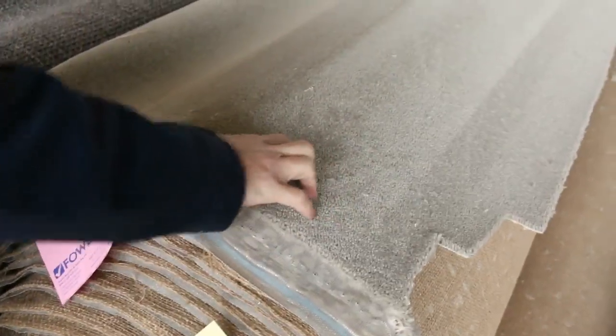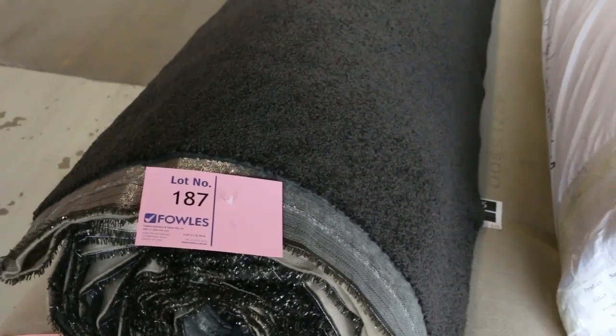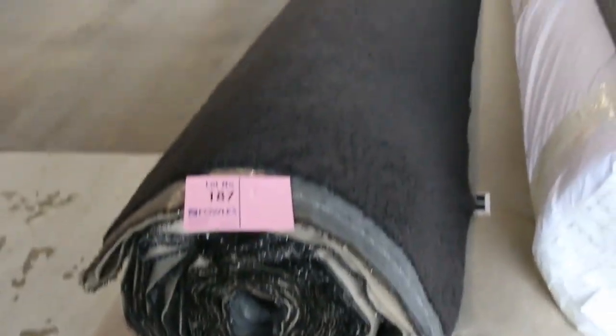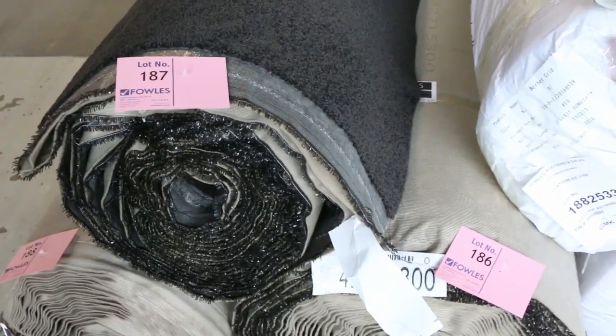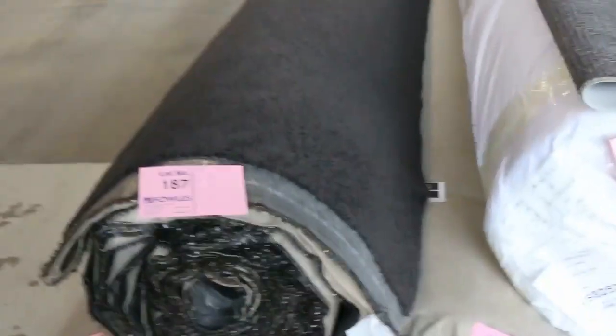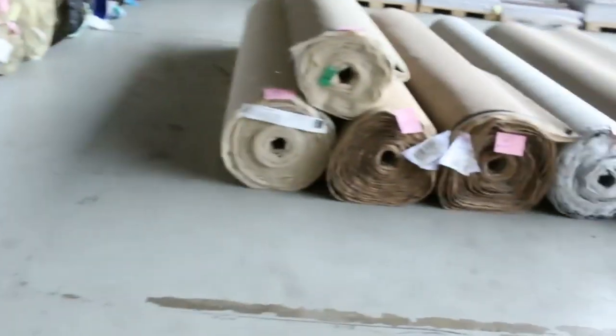Plenty of loop piles and cut piles through here. This nice bit of carpet on the end is a twist pile — three rolls, lot numbers 186, 187, and 188. That gives you good metreage. That dark colour is always popular — it'll probably make around $40, maybe up to $50 a metre, but that's under half price, so it's going to be an absolute bargain.